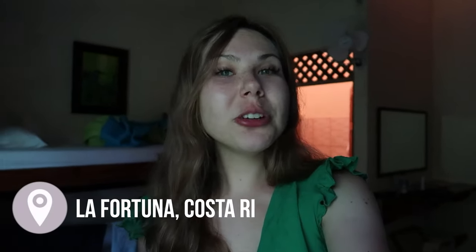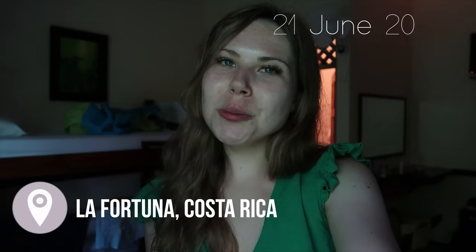Hi guys and welcome to a new vlog. If you don't know me, my name is Jasmine Angelique. I'm a solo female traveler from Germany, and in today's vlog I'm not traveling solo — I'm actually traveling with my bestie on a group trip with Two Travels in Costa Rica. We're right now in La Fortuna, which is the area where El Arenal is.